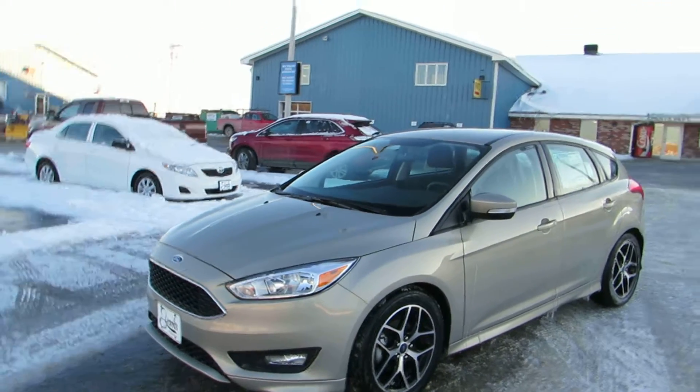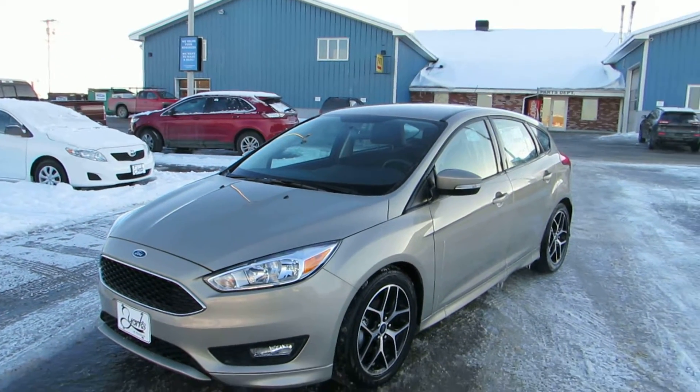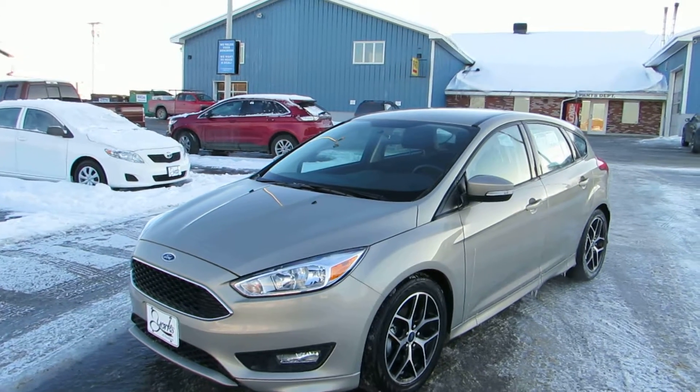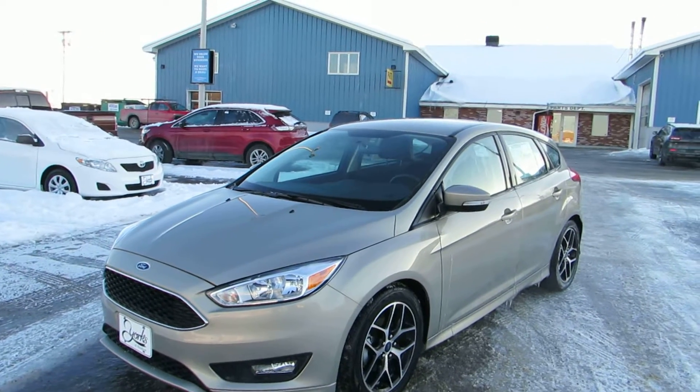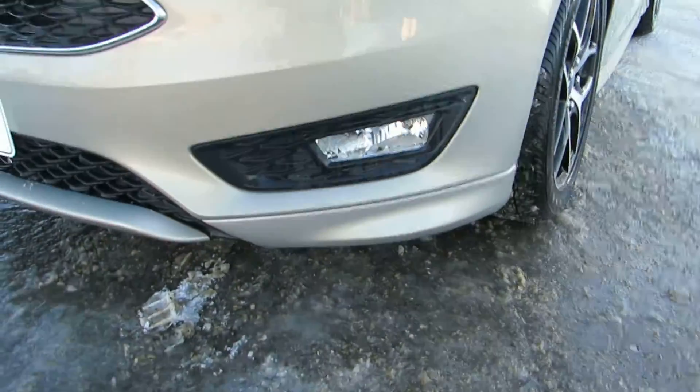As with any new Ford, this will come with their three-year 36,000 mile bumper-to-bumper warranty, five-year 60,000 mile powertrain warranty, and five years 60,000 miles roadside assistance. Good look at the fog lamps.